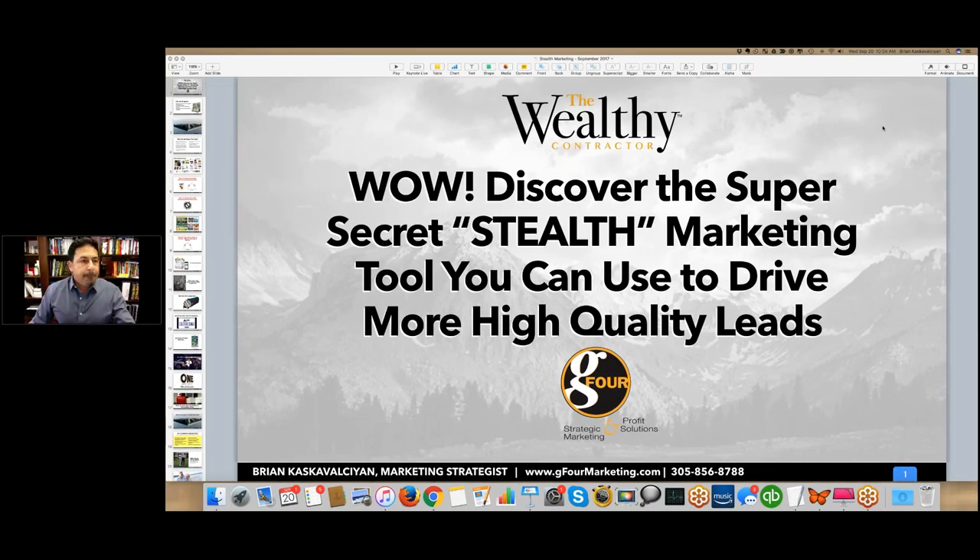I want to talk to you about a stealth marketing tool that I believe every business needs to have as part of their marketing mix. I'll go over a lot of the reasons why, show you what this thing looks like, why it's so great, and how you can put one of these into your business. This is not some newfangled social media, internet thing. This is tried and true.